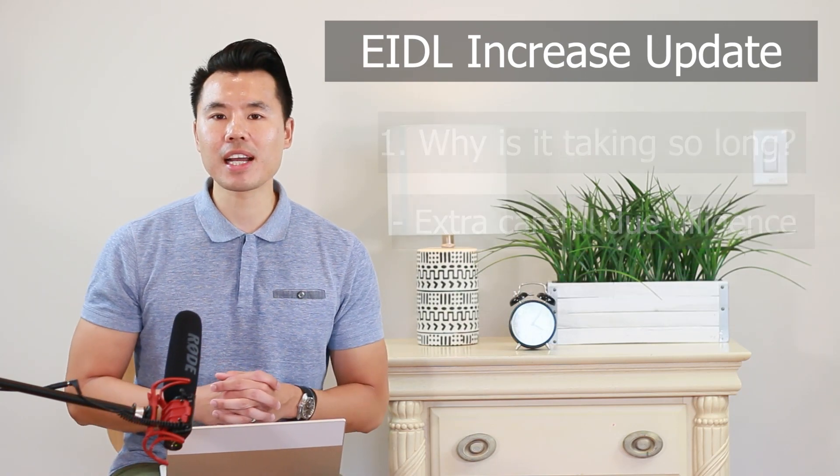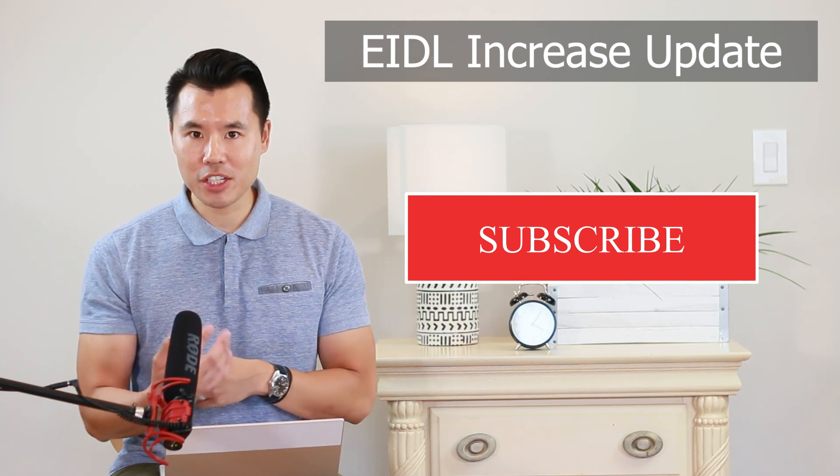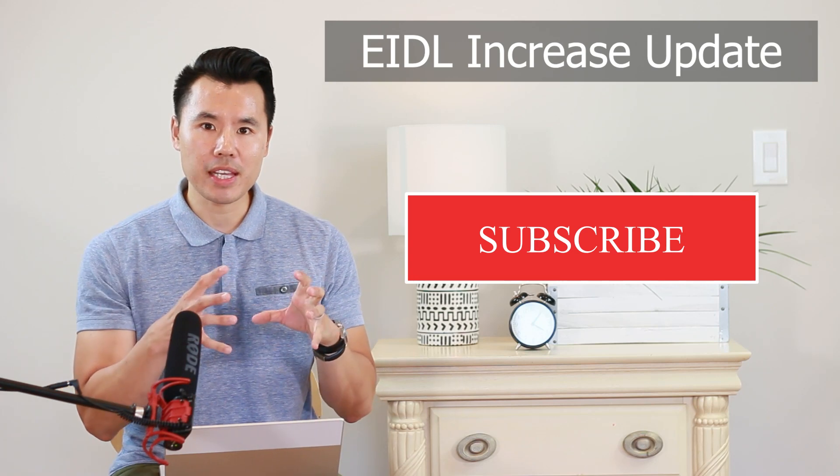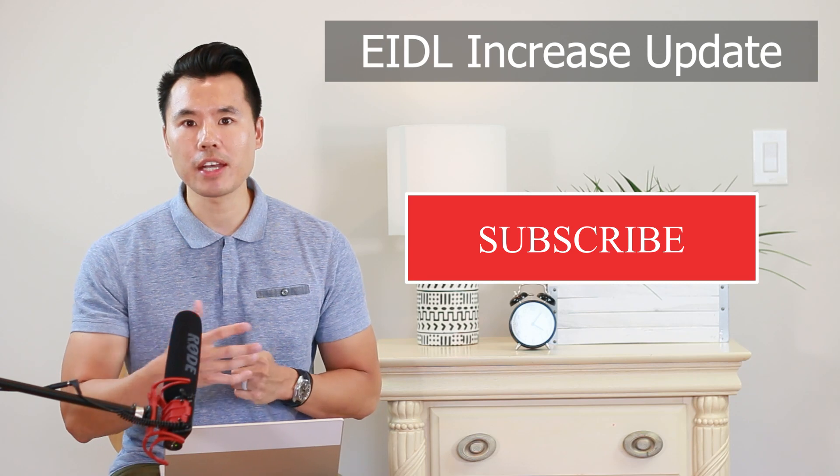Remember, if this is the kind of content and update that you're looking for, don't forget to subscribe and turn on your notifications, as I'll continue to update you on not only the SBA EIDL loan program but also other grants and incentives that might be headed your way.